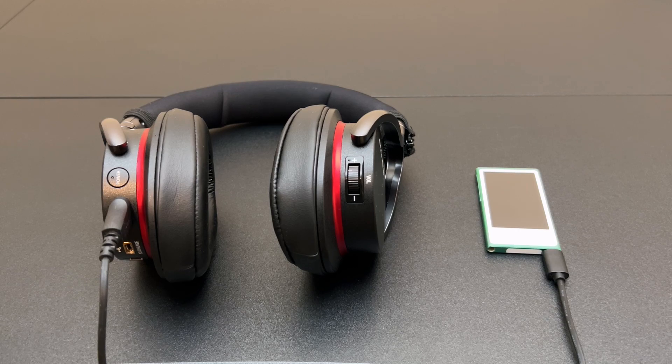I now know why this model works, and I want to go over this first and then later we'll see if older 30 pin iPods can connect digitally to these very unique headphones. Let's get started.